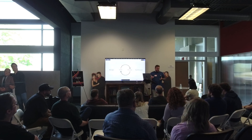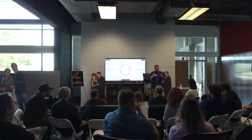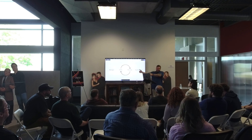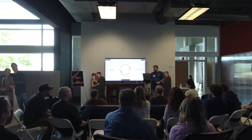Traditionally, usability testing I've done is more about: I click here, it goes here — more focused on the journey. And usually you do a bunch of testing, then take that back, revise, and then do another round. What this is instead is: test, revise, and keep that cycle going — then synthesize the data.